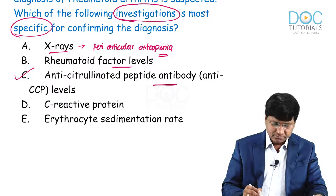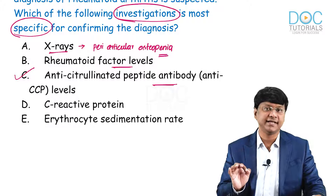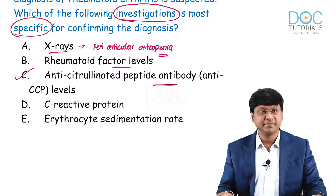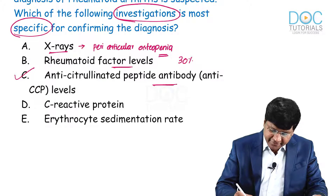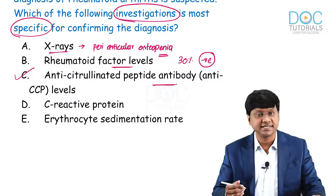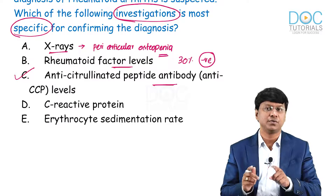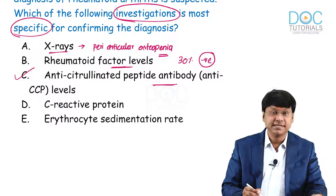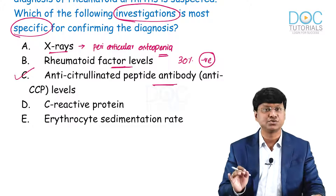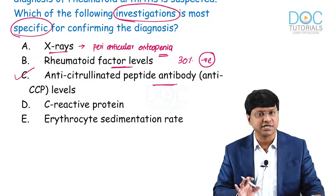Taking the second option — rheumatoid factor: it is positive in approximately 70% of patients with rheumatoid arthritis, meaning in about 30% of patients the RA factor is negative. Furthermore, rheumatoid factor is not specific only to rheumatoid arthritis; it can be raised in a number of other conditions. That is why RA factor is not specific. RA factor should be tested in patients with suspected rheumatoid arthritis, but you cannot confirm the diagnosis with it.